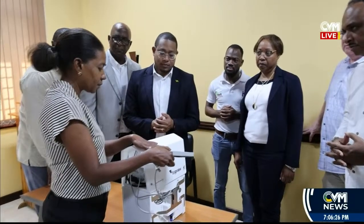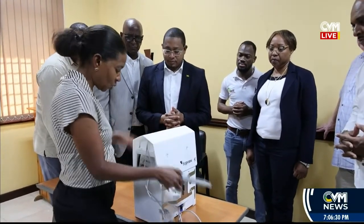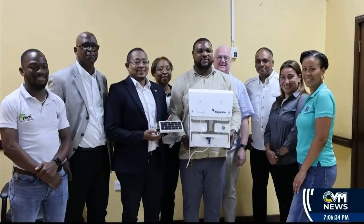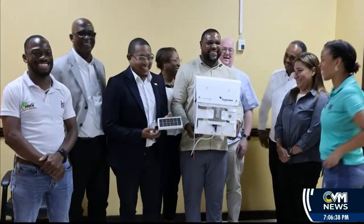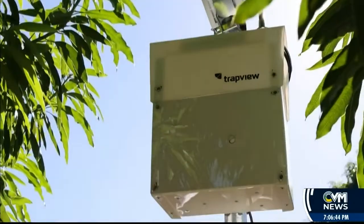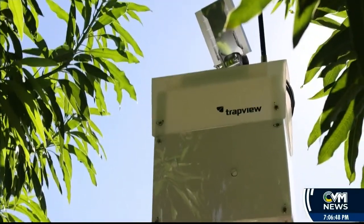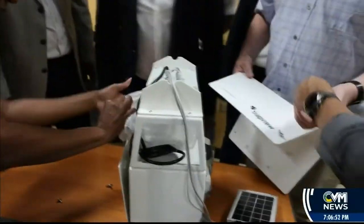Jamaica has become the first country in the Caribbean to adopt cutting-edge smart traps to bolster its pest surveillance and border protection efforts. The initiative, valued at over $90 million, is spearheaded by the Ministry of Agriculture, Fisheries and Mining through its Plant Quarantine Produce Inspection, PQPI branch, in partnership with the Jamaica Social Investment Fund, JSIF, and aims to revolutionize how the island monitors and manages agricultural pests.